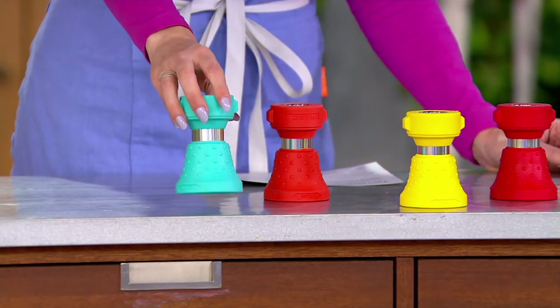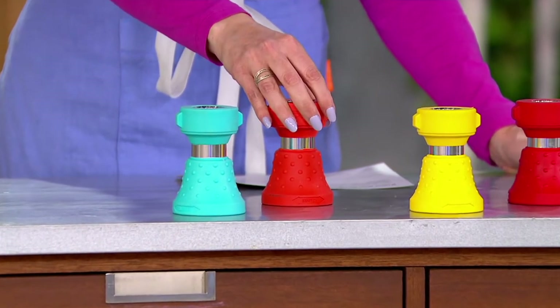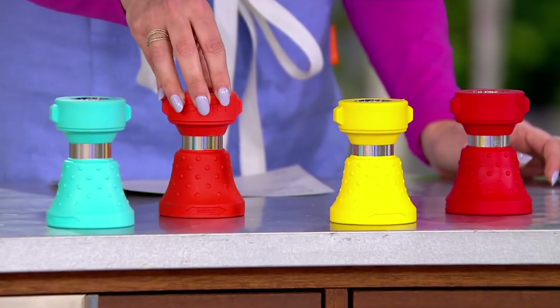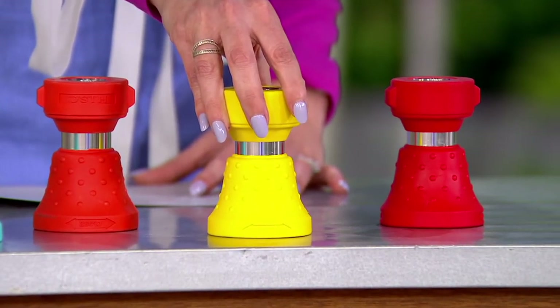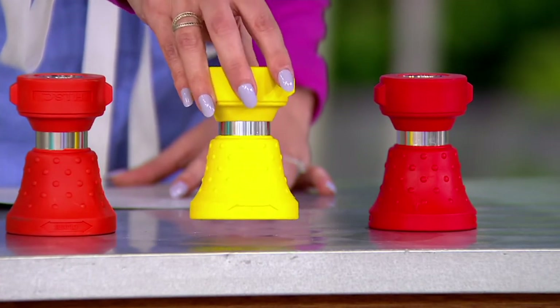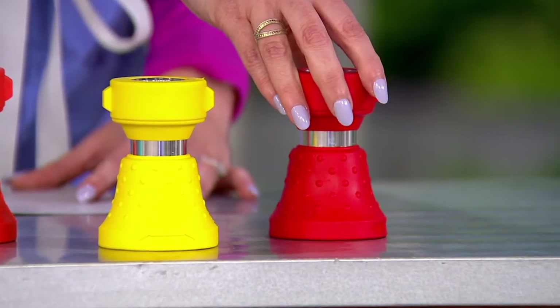Here we go. We have it in turquoise, the orange — excuse me, this is the coral. 700 left in the coral and that is it. Here's your yellow, 750 left. I'm telling you, we've gone through over 20,000 of these today. We have 750 left in this color. And then here's the red — 425 left.